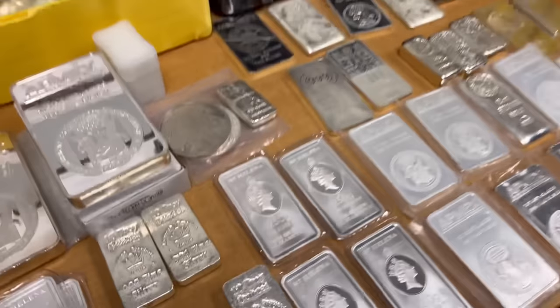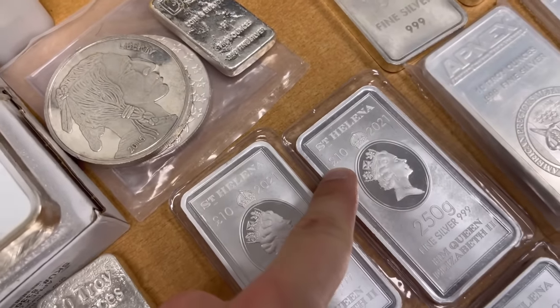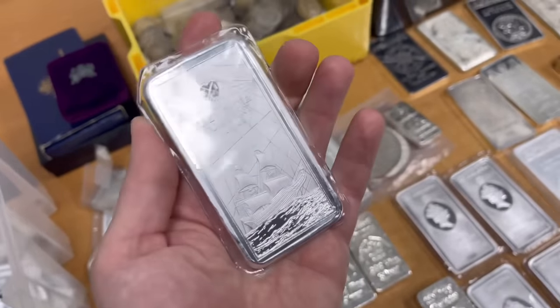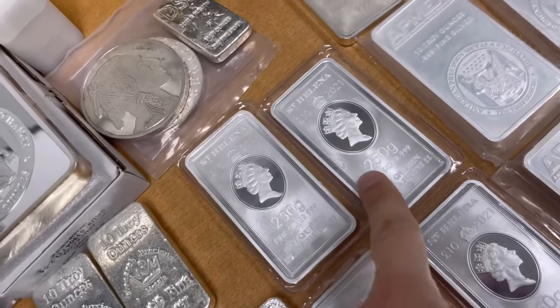Those are actually fairly common. I'm usually a Sunshine Mint guy — a lot of the common stuff you see. What's nice about these, one of the selling points, is that it's a coin — not just a bar — because it has an actual denomination, the 10 pounds. So while this is a 250-gram bar of silver, it actually happens to be a coin. Out of all of these — your Eagles, 50-ounce bars, 10-ounce bars, 250-gram bars — here in the States that denomination kind of throws people off. Yeah, it's an odd denomination.